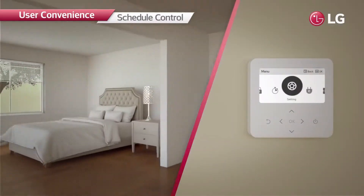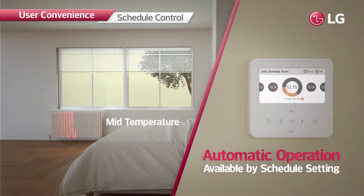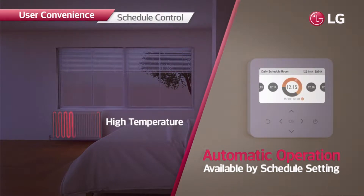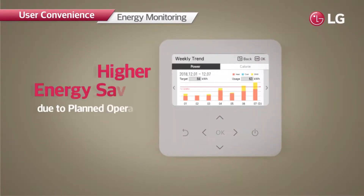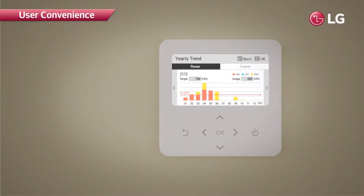Users can manage the heating system efficiently. Automatic operation is available with schedule setting based on users' life patterns, and heating operation can be adjusted to desired temperatures. This minimizes wasted energy consumption and provides efficient heating, which can be easily monitored from the controller.